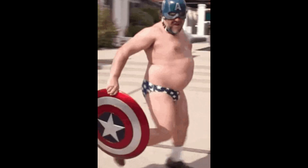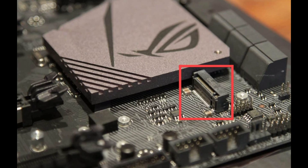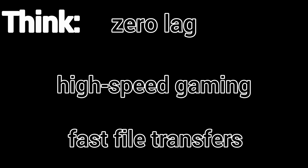NVMe SSDs. These are even faster SSDs that connect directly to the motherboard via PCIe slots. Think zero lag, high-speed gaming, fast file transfers. NVMe drives are the future.